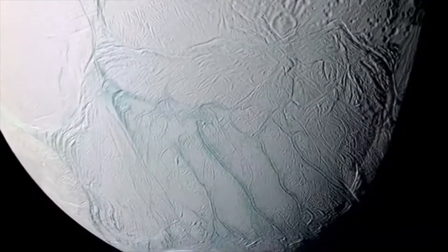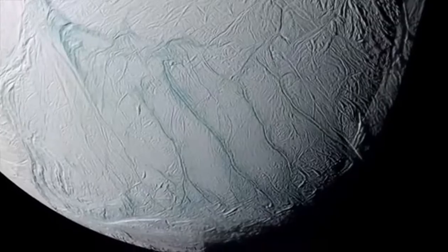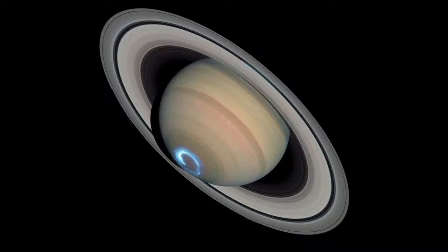Enceladus is a moon of Saturn and Enceladus is embedded in Saturn's magnetosphere. Radiation belt particles in Saturn's magnetosphere can hit the surface of Enceladus, kicking off water molecules into space, making a giant cloud of water surrounding Enceladus. We can see this process happening because that process produces aurora on Saturn.